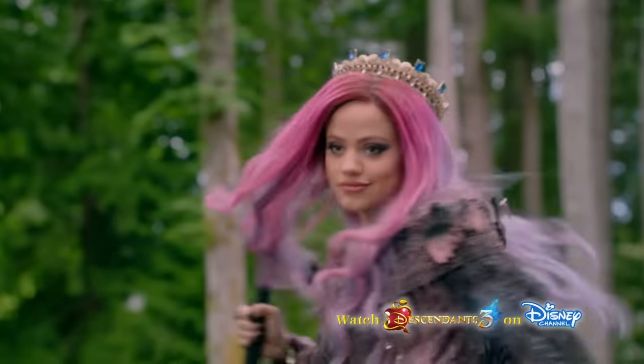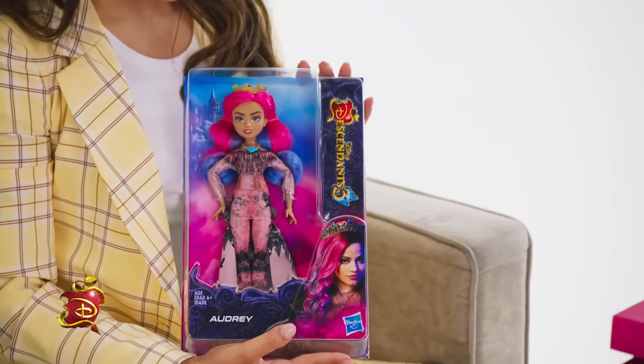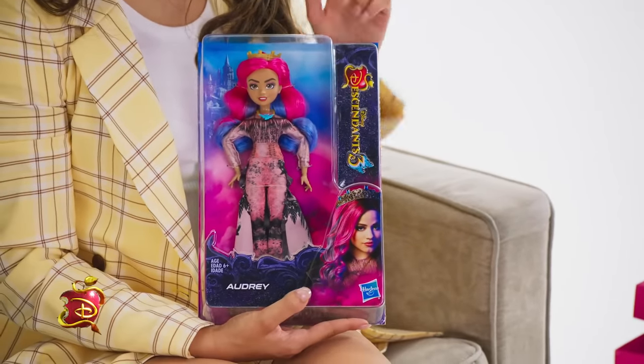It's Sarah Jeffery. I play Audrey in Descendants 3, and today I am here to share with you the new Audrey doll. I haven't seen it yet — I am super excited. Let's take a peek. Wow, this is amazing. It's evil Audrey in doll form.